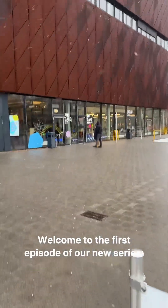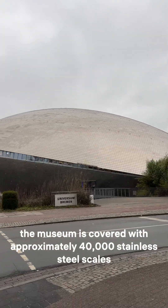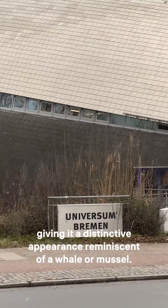Hey everyone, welcome to the first episode of our new series, Travel Gems. Today we're going to the Universum Museum. Designed by architect Thomas Klump, the museum is covered with approximately 40,000 stainless steel scales, giving it a distinctive appearance reminiscent of a whale or mussel.